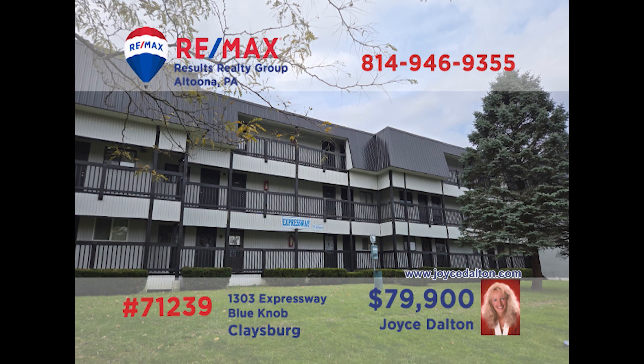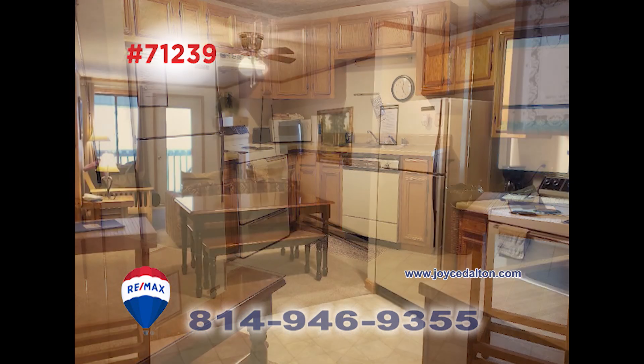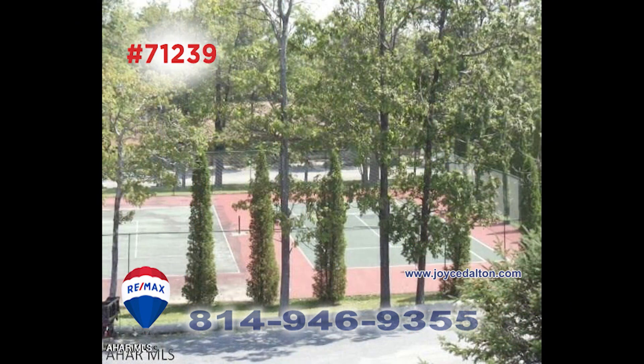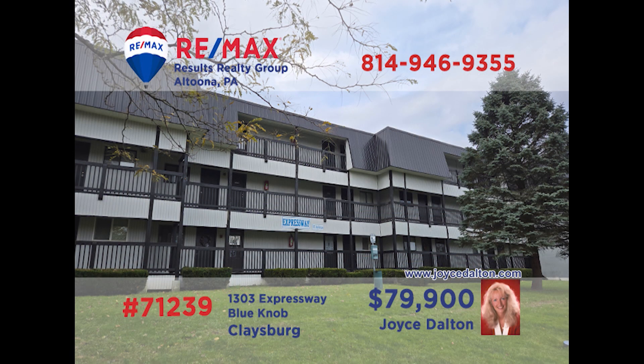Need to get away? RE-MAX Hall of Fame award winner Joyce Dalton presents a Blue Knob unit that you simply must see. The condo features a fully furnished living room with a fireplace that shares open space with the work-ready kitchen and dining area. You'll find a pair of private bedrooms with the ability to sleep eight, and two bathrooms for personal convenience. With Blue Knob activities like tennis as well as indoor and outdoor swimming right outside your door, you need to contact Joyce right away.